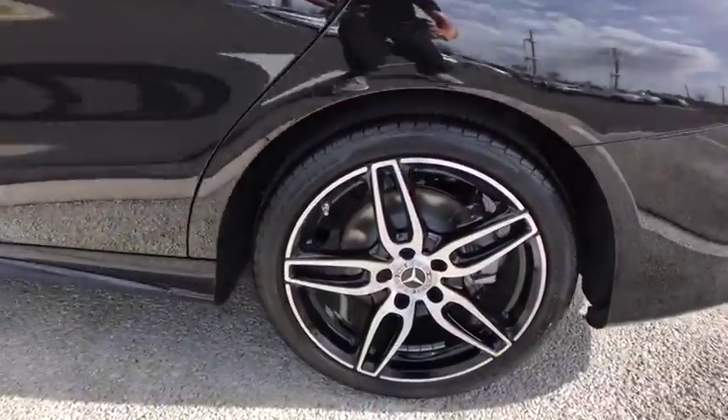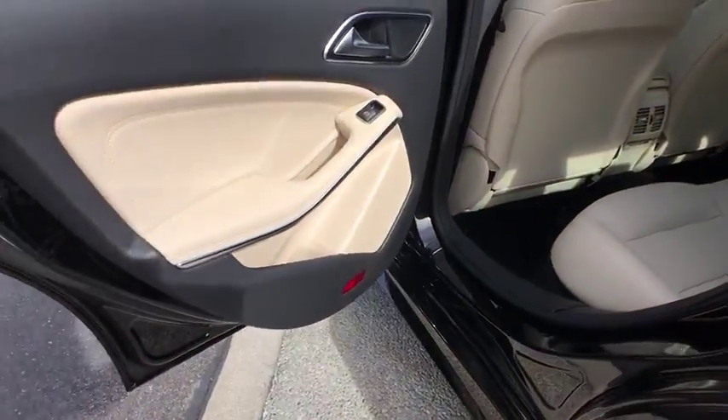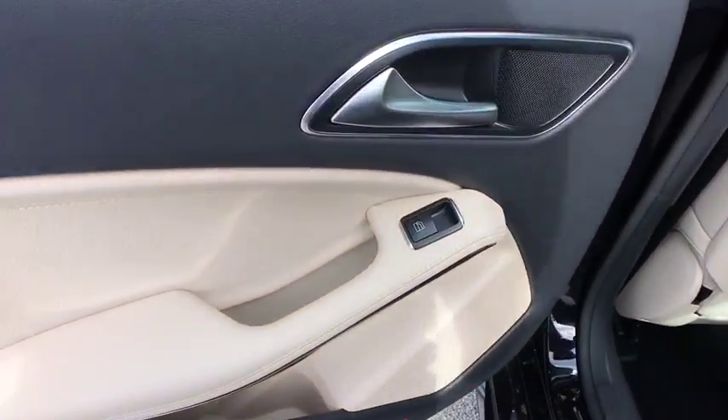Leather-wrapped steering wheel, adjustable steering wheel, power steering, aluminum wheels, keyless start, cruise control, four-wheel disc brakes, floor mats, rear defrost, front-wheel drive.